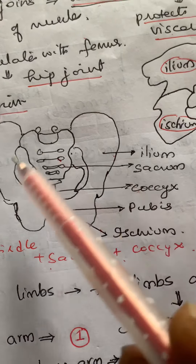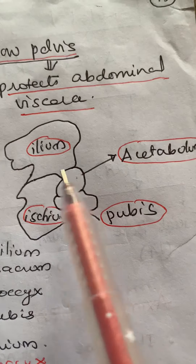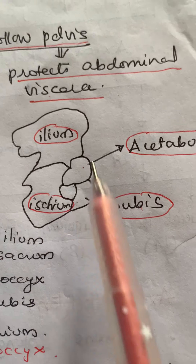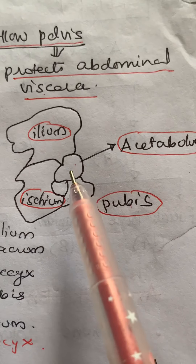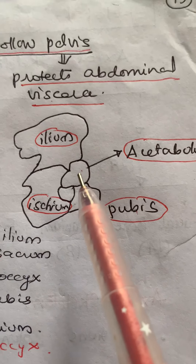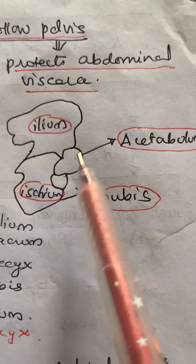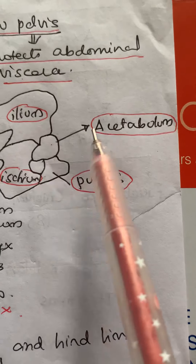Where these three bones — ilium, ischium, and pubis — meet, the acetabulum is formed. At the area of their fusion there is a cavity called the acetabulum, into which the head of the femur, the bone of the upper hind limb, fits, forming the hip joint.